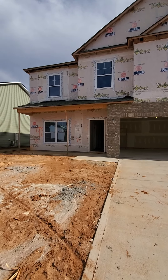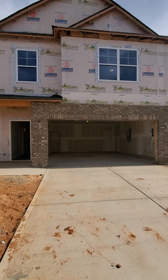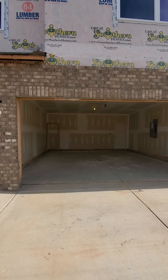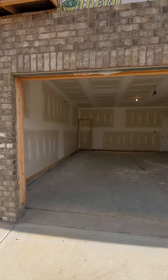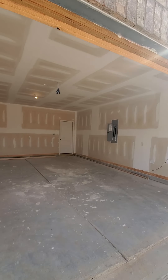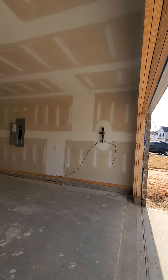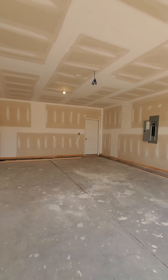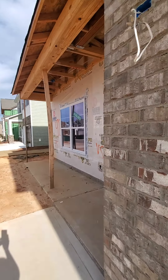Here's lot 98, the Bradley. B.B. stands for break around the garage — Bradley has the biggest garage. Tankless gas water heater, garage remotes. Let's go inside.